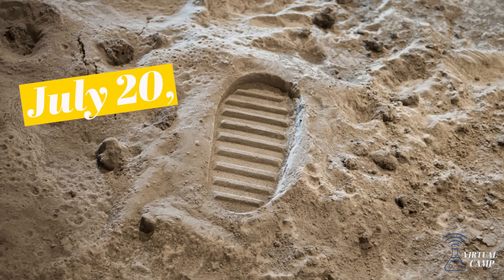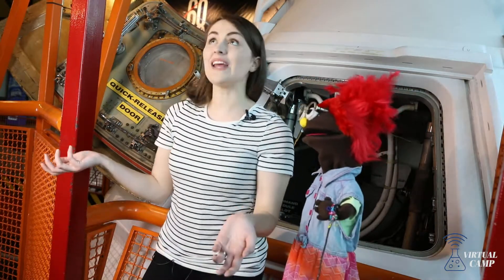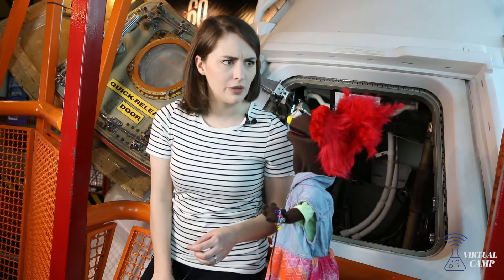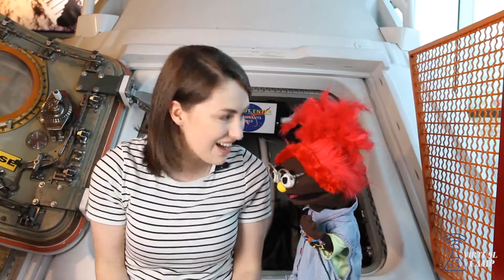July 20th, 1969! Oh, well that explains why we're here at the Space Gallery at the Michigan Science Center! Exactly! Wait, Izzy, does today's experiment have to do with space or Apollo 11?